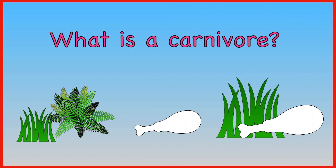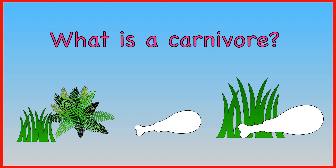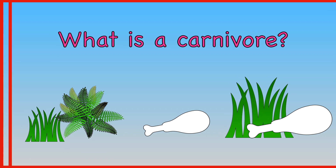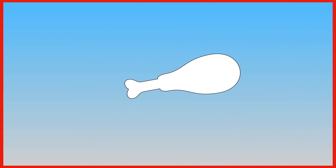What is a carnivore — a plant eater, a meat eater, or an animal that eats both plants and meat? A carnivore is a meat eater.